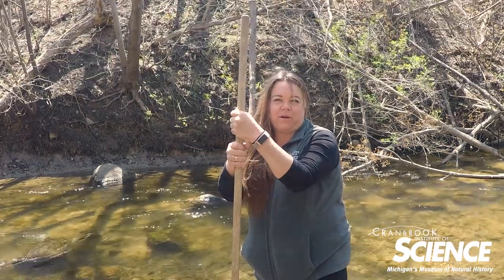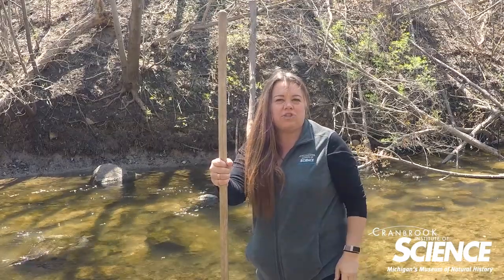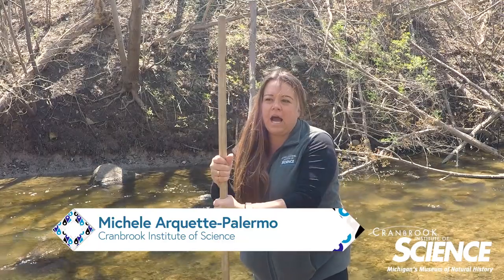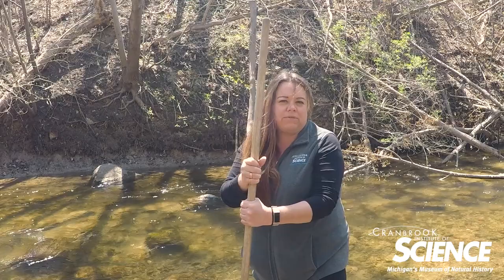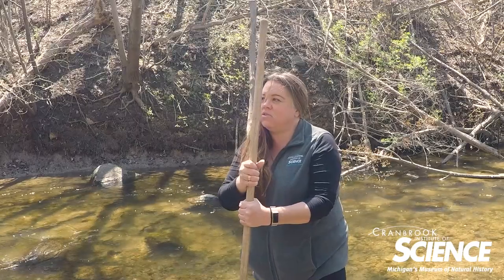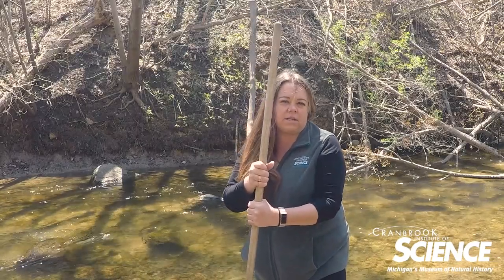Hello, you're probably wondering what I'm doing standing out here in the middle of Paint Creek. I'm Michelle Arquette Palermo. I'm head of the freshwater farm at Crabbrook Institute of Science, and I have been participating in a river water quality monitoring program since 2003. This is the original location where I first started doing water quality assessments.